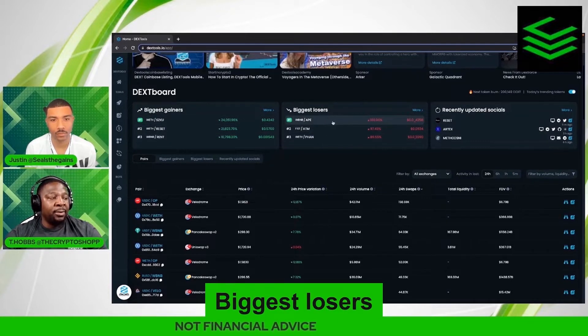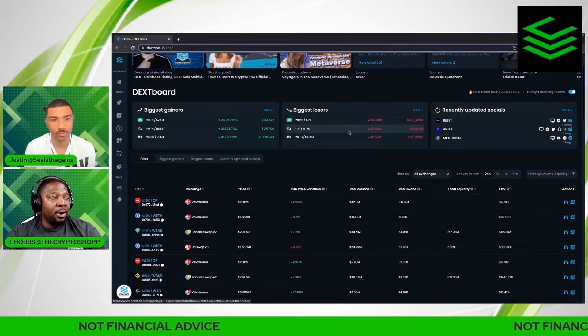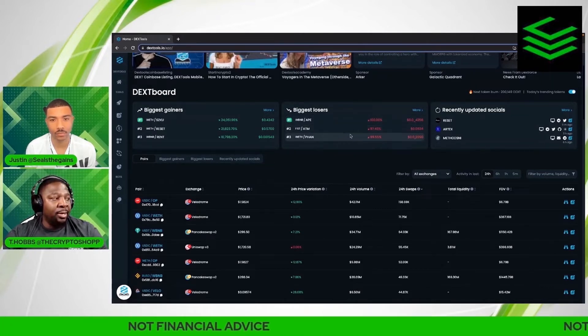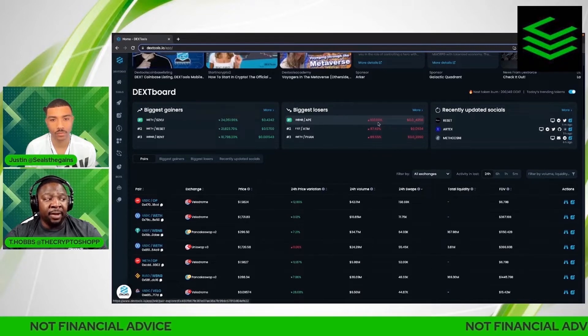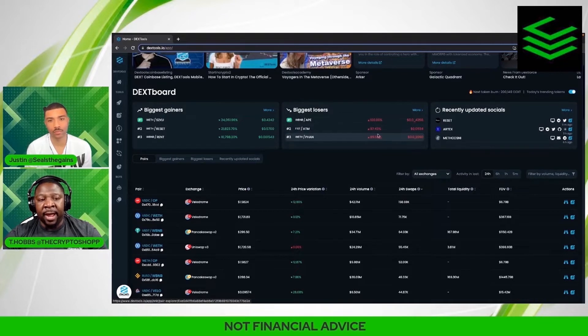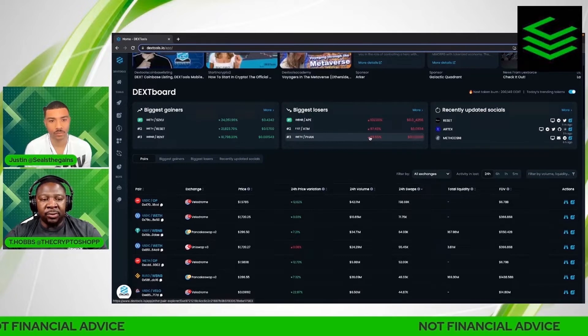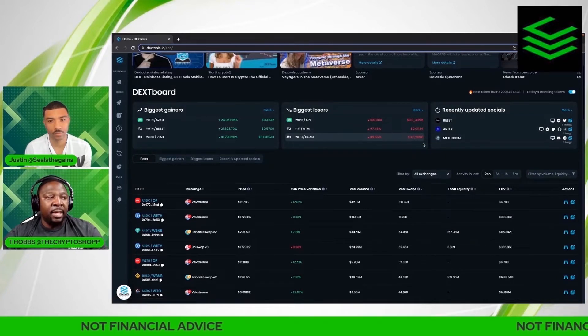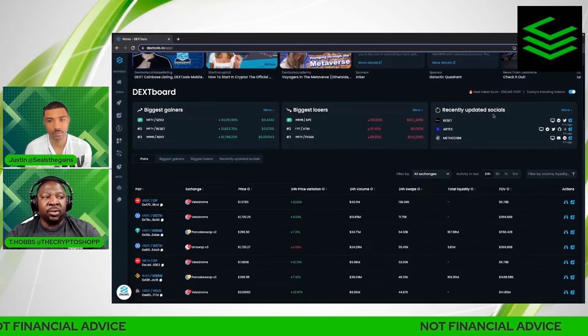Same thing here for biggest losers. A lot of the ones that come over here are actual tokens that are probably migrating to V2s. For example, Phantom is actually doing a migration to a V2 contract, so that's why they appear here in biggest losers. What they do in that situation is drain the liquidity completely out, which makes their chart look extremely negative.